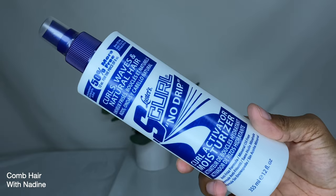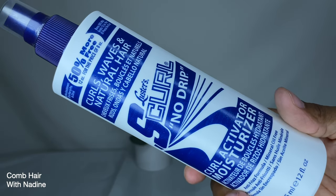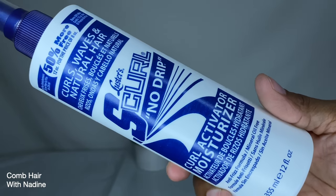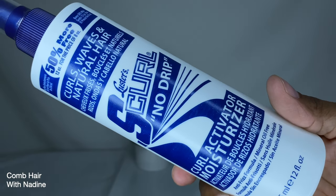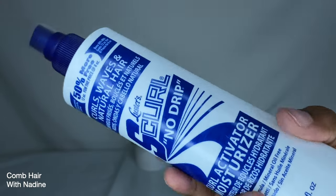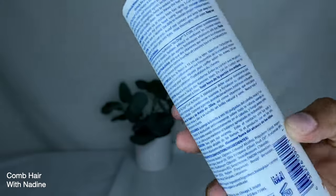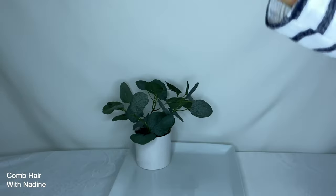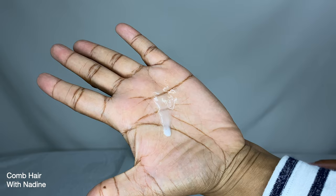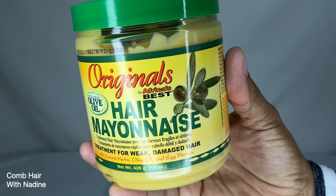This next product is the Lustrous S Curl No Drip Curl Activator Moisturizer. It contains no mineral oil and comes in a 12 fluid ounce bottle. It should be used daily to eliminate frizz, condition, soften, and strengthen natural curly hair. It contains botanical conditioning agents including argan oil and olive oil, as well as vitamins that help strengthen and reduce the risk of breakage, and it gives hair a naturally healthy sheen without a greasy feel.